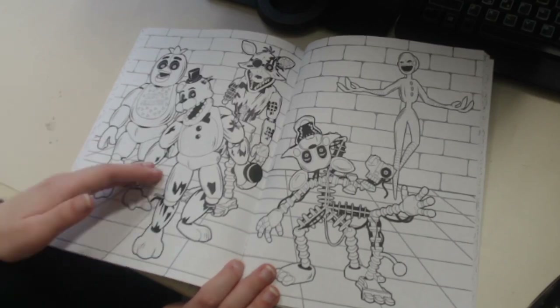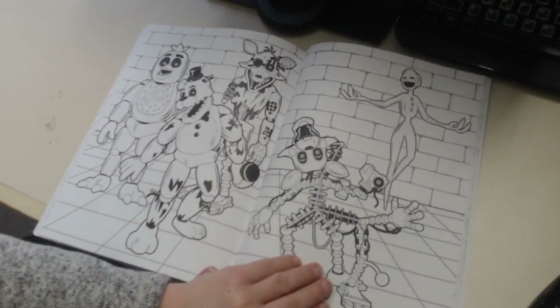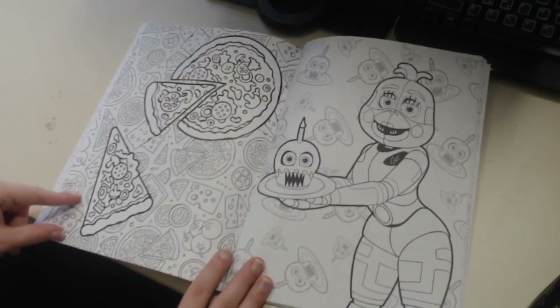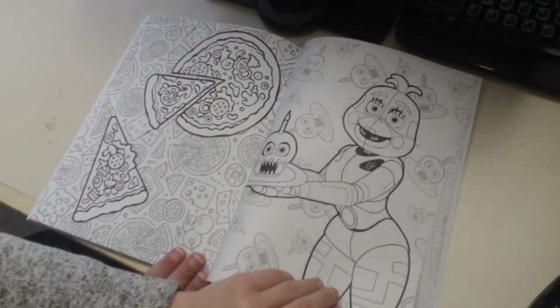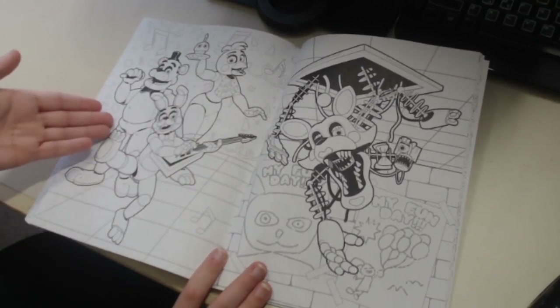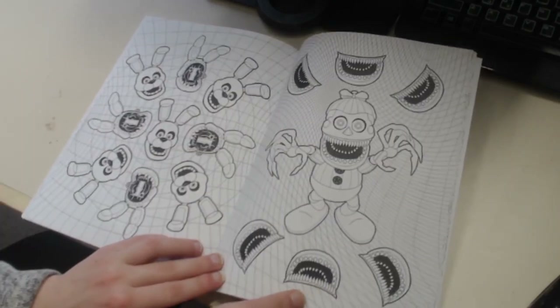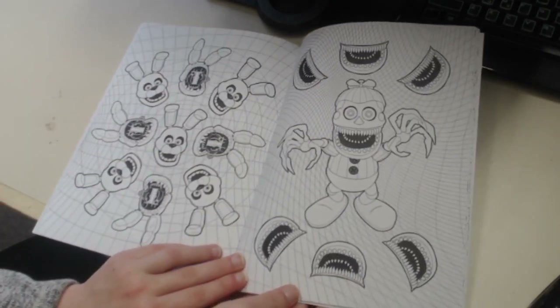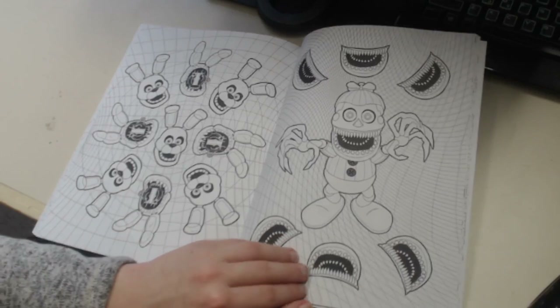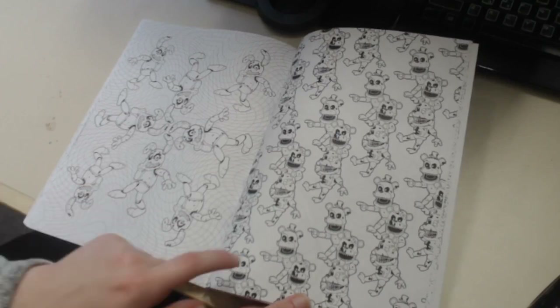Then we have Withered Bonnie yet again, and then the entirety of the Phantom gang - except for Phantom Balloon Boy, it's sad that he got left out. You got Phantom Freddie, Phantom Foxy, Phantom Chica, Phantom Mangle and Phantom Puppet in the background. Some pizza to color in, some more Fun Time Chica, more of the FNAF 2 gang except instead of Toy Freddie it's FNAF 1 Freddie. More Bonnies - FNAF 1 Bonnie, FNAF 2 Withered Bonnie.